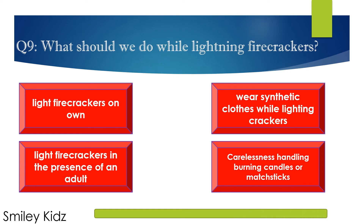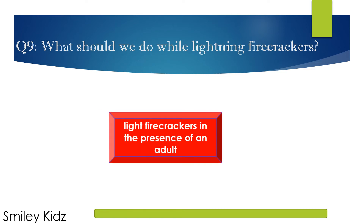The right answer is: Light fire crackers in the presence of an adult.